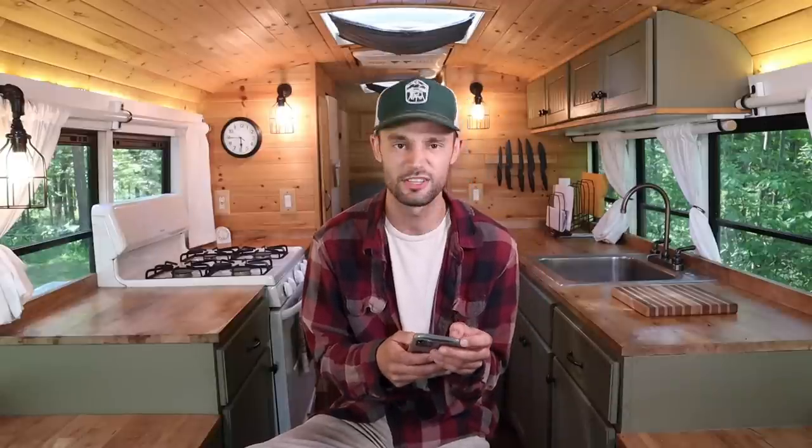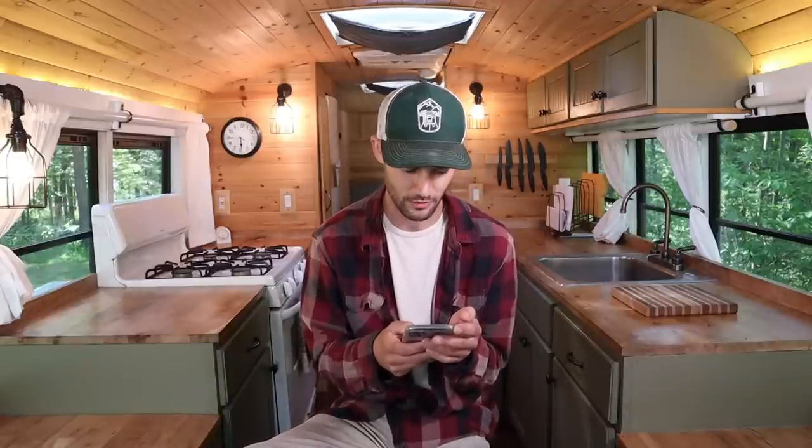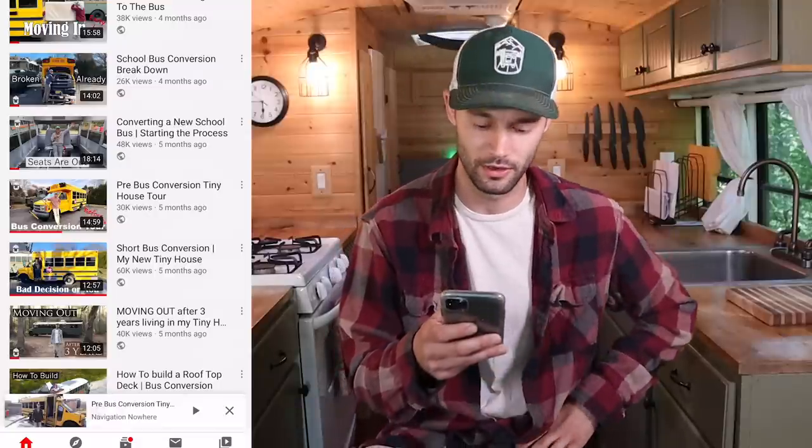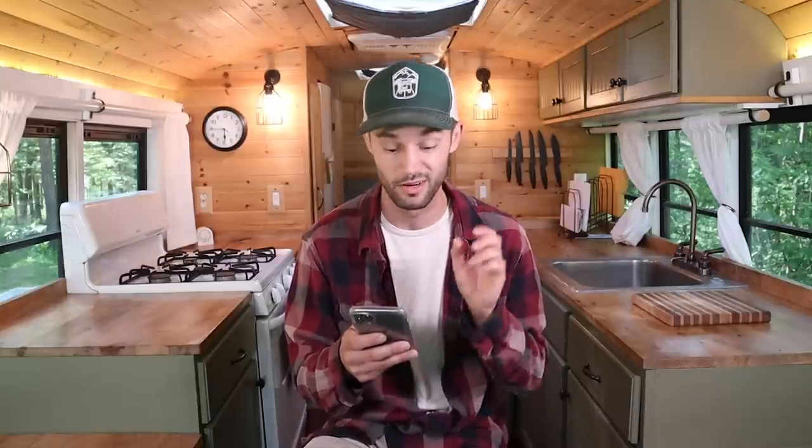Moving on to questions from the pre-bus conversion tour video, which covers the specs and what the bus looked like before I started the conversion — year, make, model, size. We'll go through the comments and check the real questions people asked.